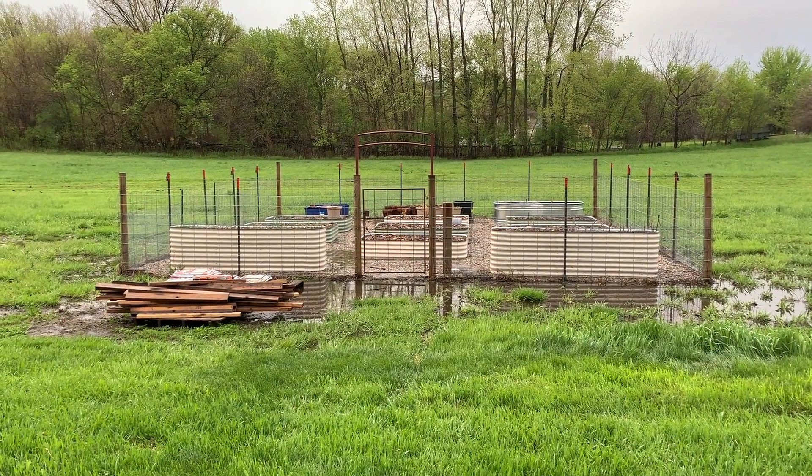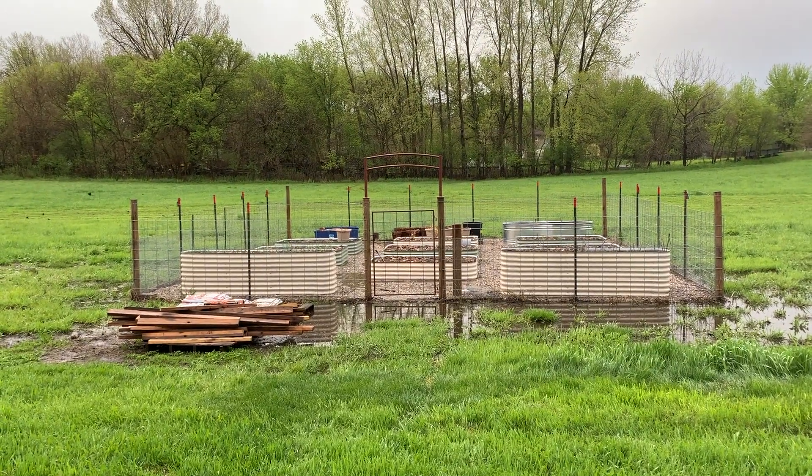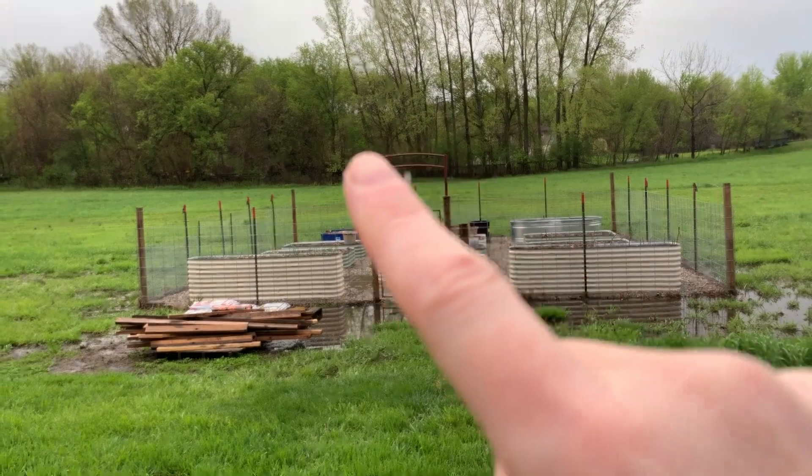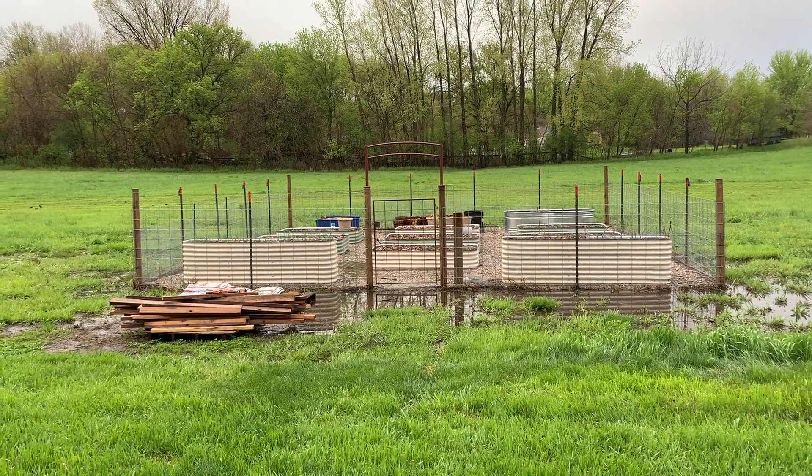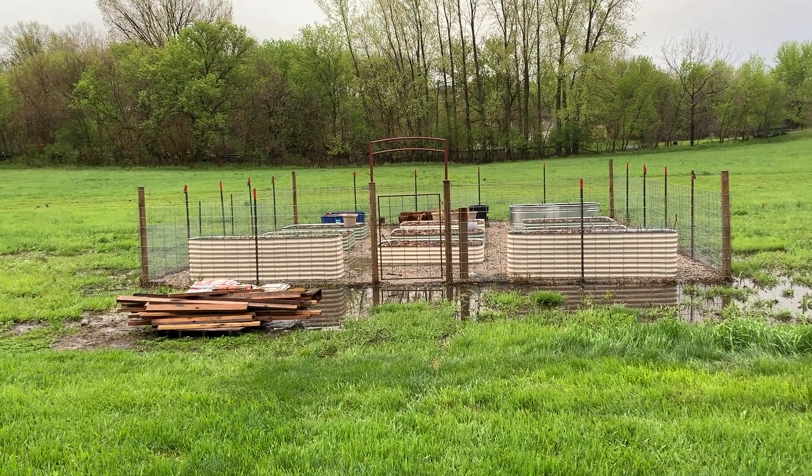You can see the standing water in the front, but we've got this new archway here which is really nice because you don't have to bend down to get into the garden anymore.